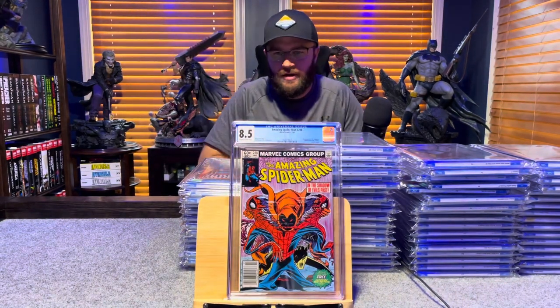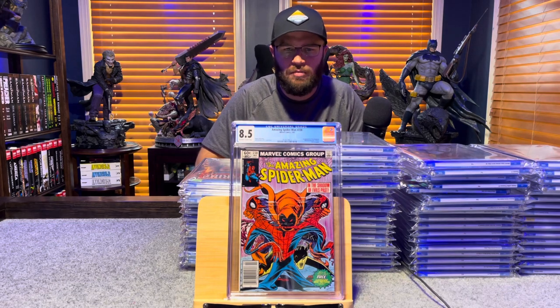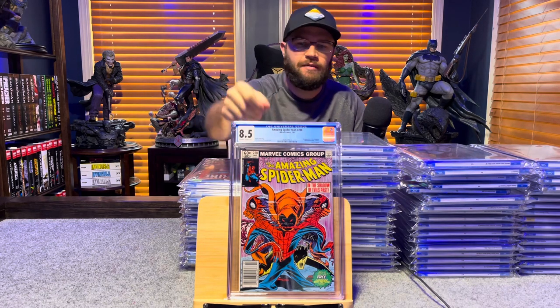Amazing Spider-Man number 238, first appearance of the Hobgoblin — 8.5, off-white to white pages.